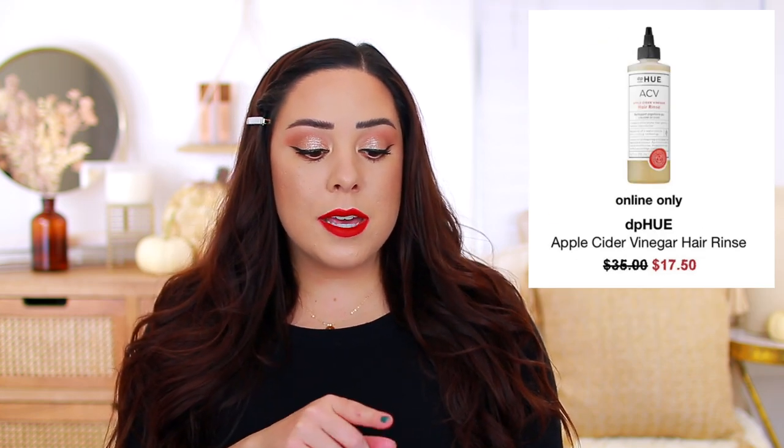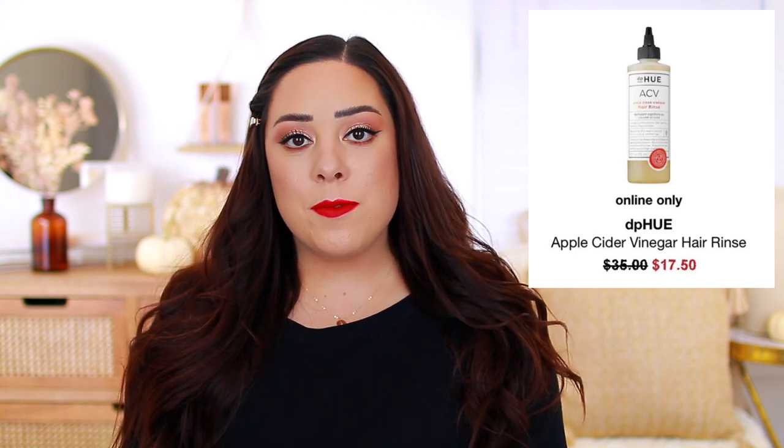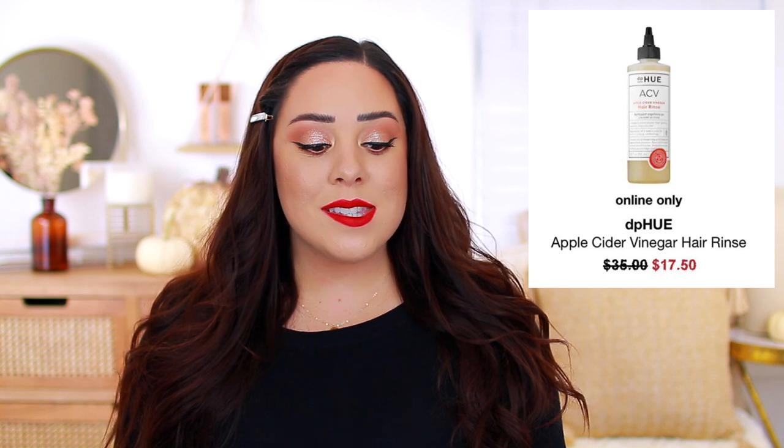I actually plan on picking this up — it's by the brand DPU. It is the Apple Cider Vinegar Hair Rinse. It's normally $35, but it's on sale for $17.50. I swear I just talked about this in my FabFitFun video. I got a dry shampoo from this brand in my FabFitFun box, and I said that I wanted to repurchase the hair rinse. I had saved it to my ShopTagger account and I've been waiting for it to go on sale. You apply it to your scalp and it kind of helps to erase any product buildup. And if you deal with a very sensitive scalp, it's just very soothing. I know that some people use straight-up apple cider vinegar, but I think that this might be slightly more gentle.